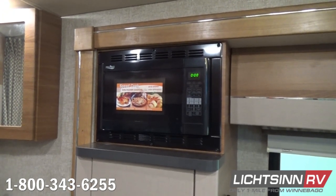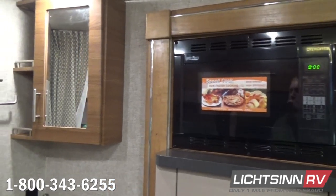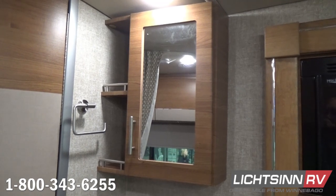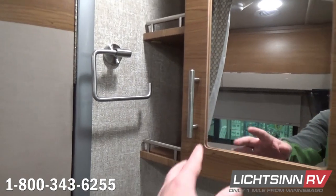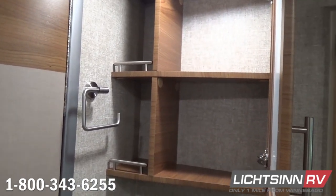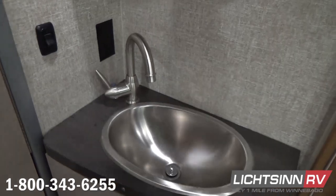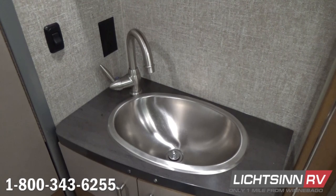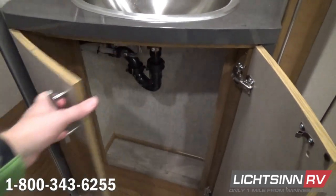Just off to the left we begin some of the bathroom components inside the master bedroom area. It includes a mirrored medicine cabinet with contemporary satin nickel hardware. Down below we have an oversized oval-shaped stainless steel sink with a satin nickel single-control high-rise gooseneck lavatory faucet, providing a tremendous amount of storage up above and underneath the sink area.